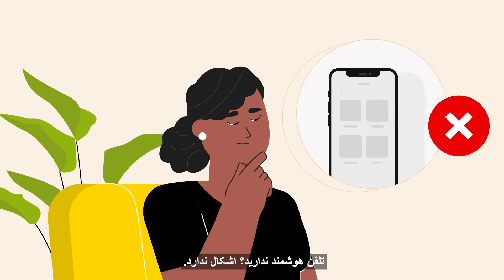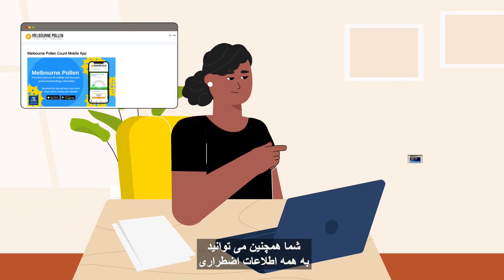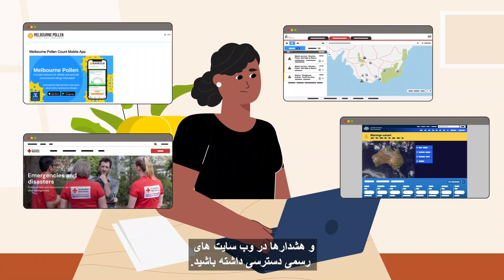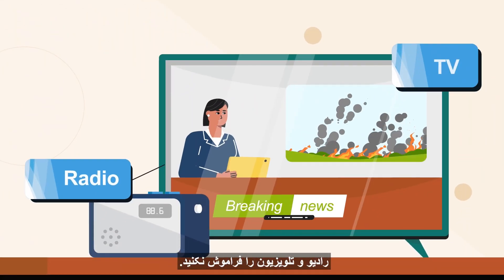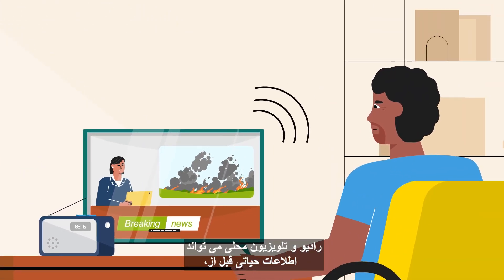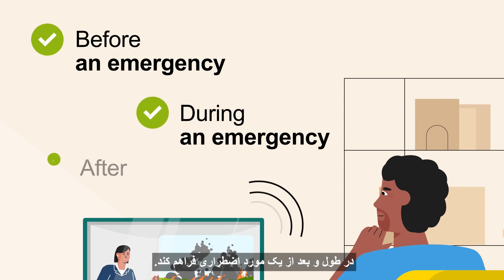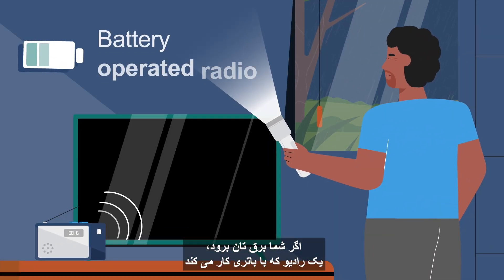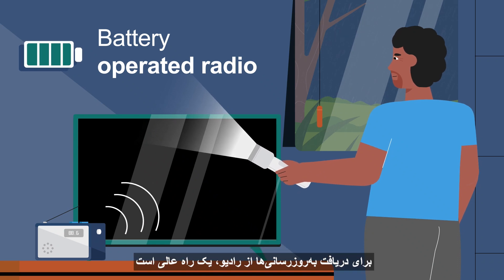Don't have a smartphone? That's okay. You can also access all the emergency information and warnings on the official websites. Don't forget radio and TV. Local radio and TV can provide critical information before, during and after an emergency. If you lose power, a battery operated radio is a great way to hear emergency updates.